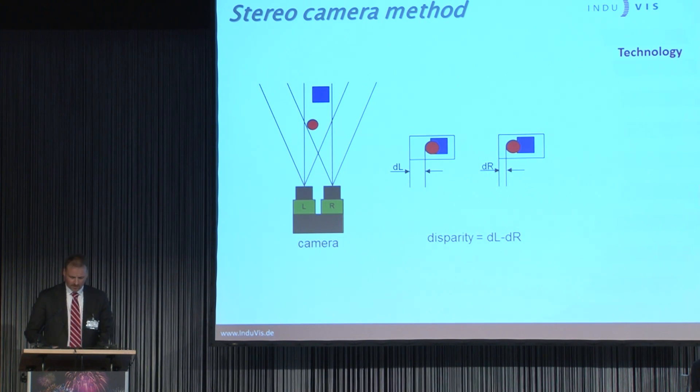In the stereo camera method, two cameras make a picture of the same scene at the same time but from a different angle to the object. High-resolution matrix cameras are used with high-performance LED lighting. The two stereoscopic pictures from the cameras have to be combined into one information. We know the distance between the two cameras, the distance to the objects, and the angle of view. By building the disparity, we know the distance between the red ring and the blue rectangle. We can use this technology in a step-by-step process, as often used for the production of numismatic coins or medals.